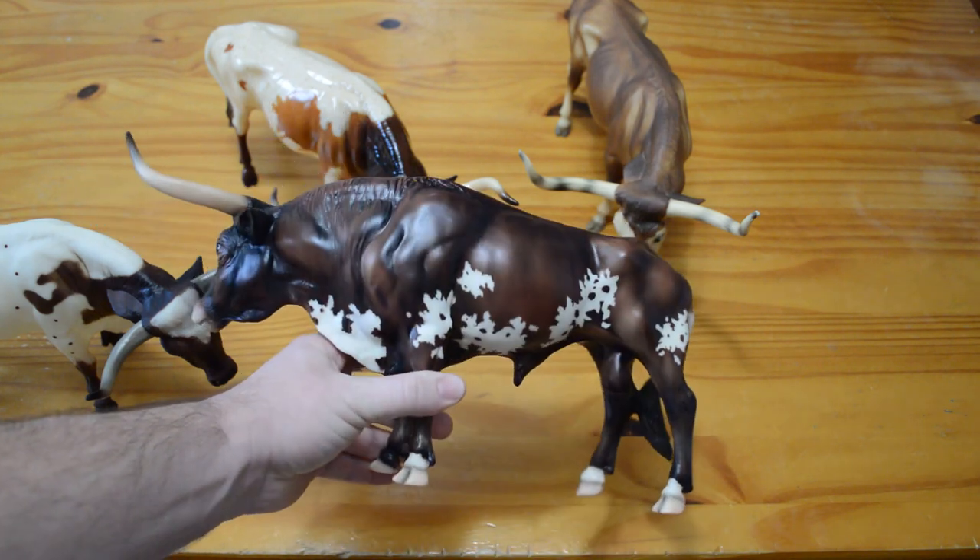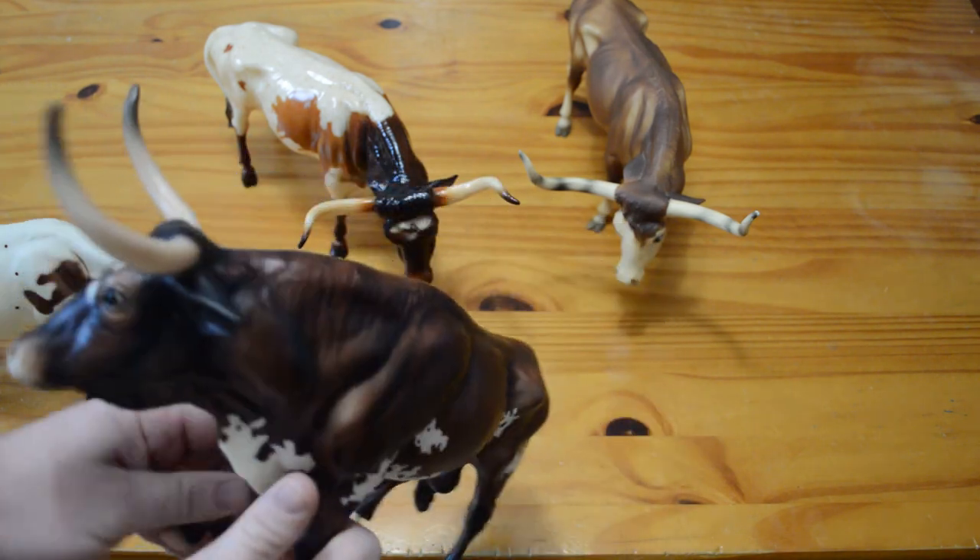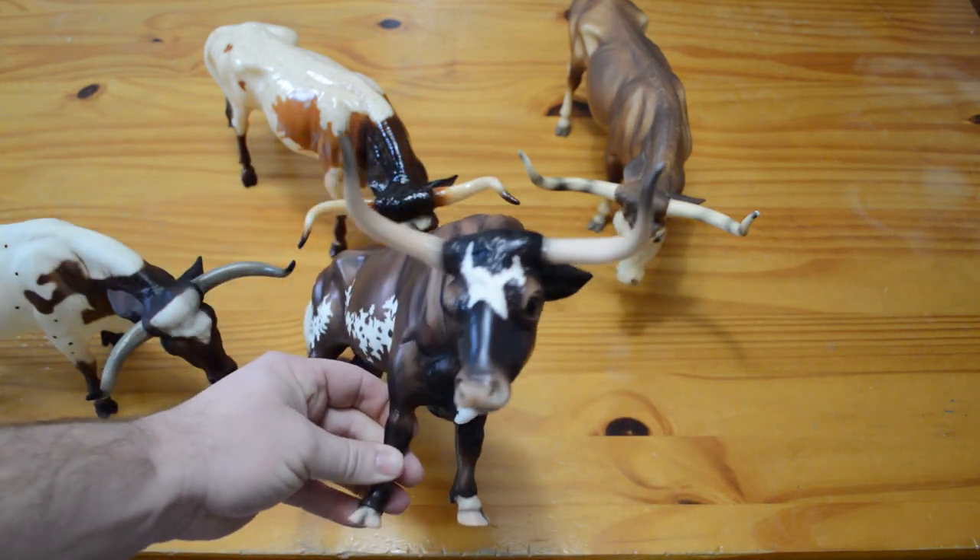He has a lot of detailing to his color. You can see that he has the shading on his horns and a very nice lacy pinto pattern, as well as eye whites.